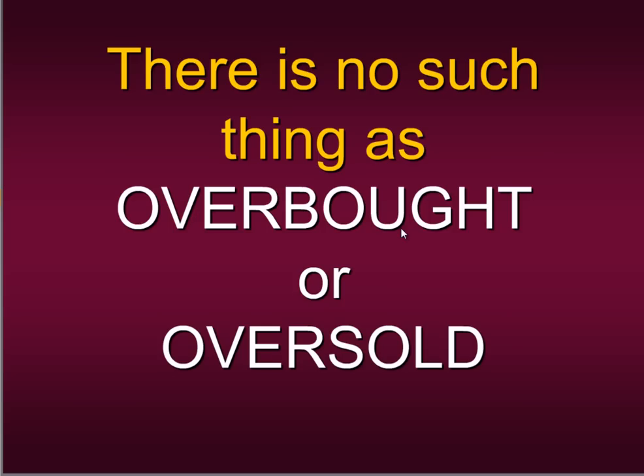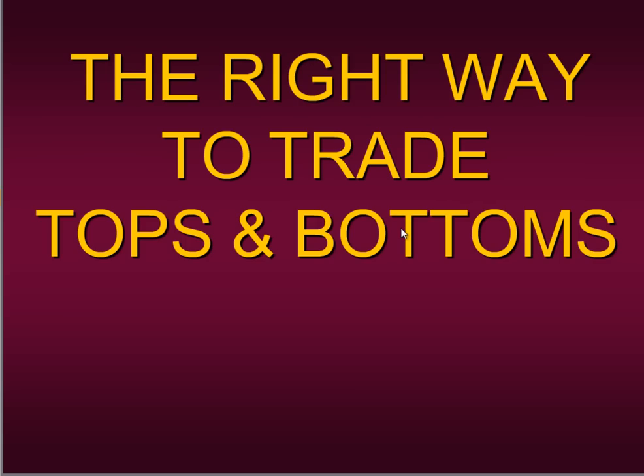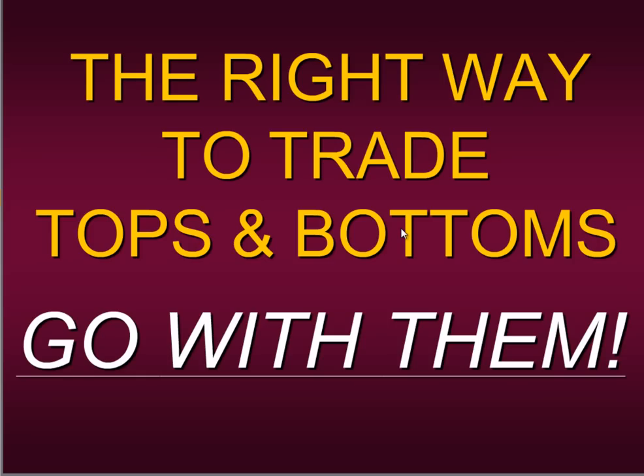This concept was very difficult for me to grasp — I fought it all the way because it went against everything I'd ever learned. But when I was brave enough to let go of it, that's when my trading became consistent. I ultimately concluded there is no such thing as overbought or oversold. It's silly to try to pick a top or bottom based on that. But if there's no such thing, what was the correct way to trade tops and bottoms? My mentors simply told me to go with them.